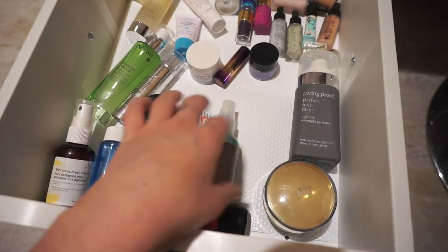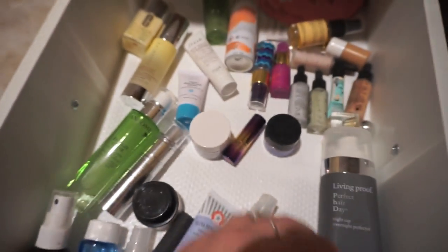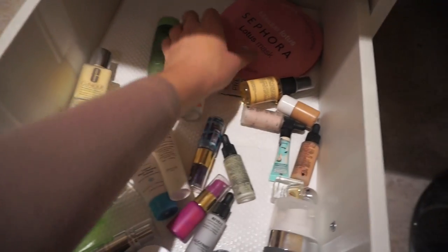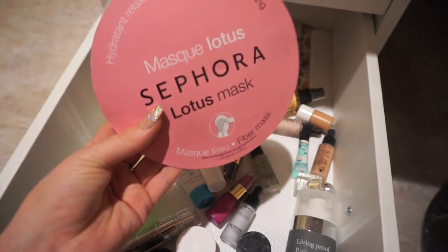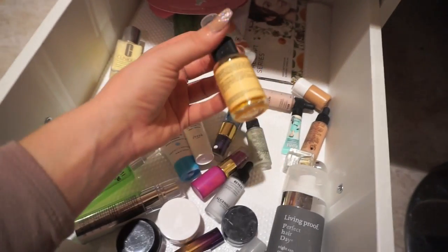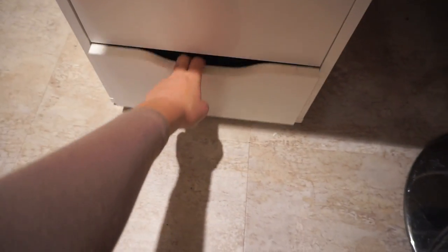This drawer here is just a bunch of random products that I either don't use or that I got in gratis from Sephora — basically stuff that doesn't have a home yet and gets tossed in this drawer. I have some face masks, some skincare, primers, color correctors — just a bunch of random stuff.